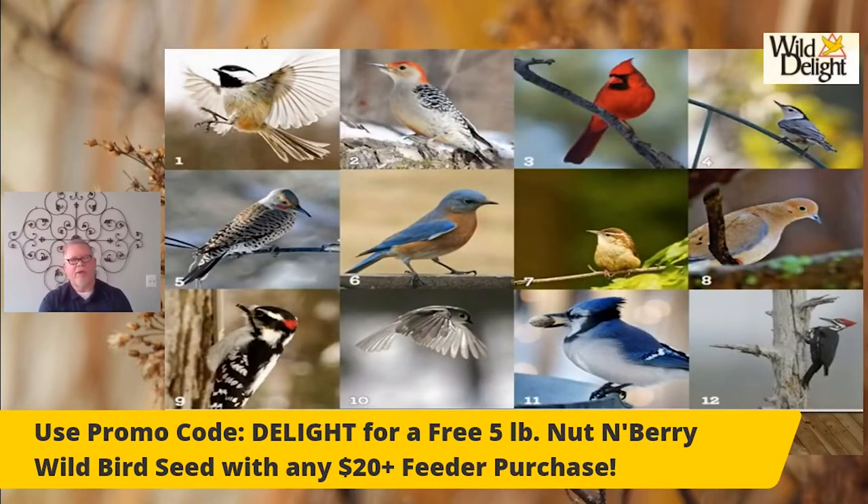Top left there is a black-capped chickadee — small birds, but hardy. They will fight at the feeder for food even though they're very small. The second picture going across the top is a red-bellied woodpecker. You'll notice there's no red on his belly, only red on his head — how they came up with that name, I'm not really sure. The red-bellied woodpecker has red on the nape of his neck. Beautiful birds, large. Three is obviously the cardinal — it has the black mask, some people call it the robber of birds because of that.